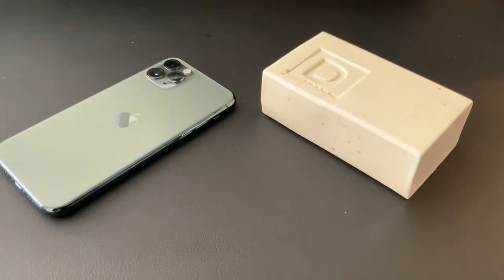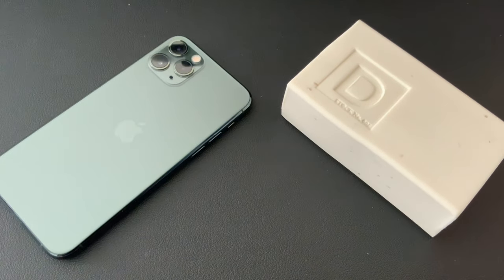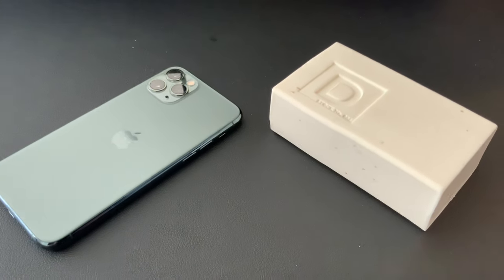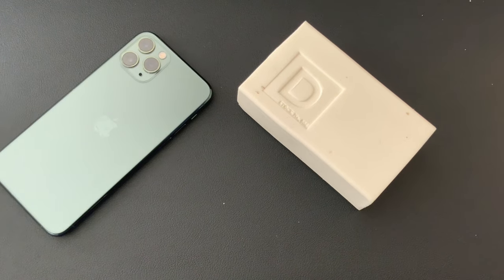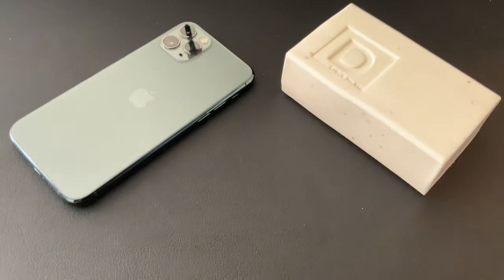So far I am super excited. I've been using these soaps since I got them, and I will say they have already surpassed Dr. Squatch in their longevity by a long shot. Also, what's amazing is their branding — the Big Ass Brick of Soap — it lives up to its name. These things are big. I even put it next to an iPhone 11 Pro just to give you an idea how big they are.